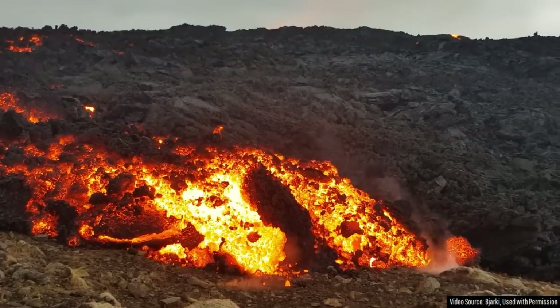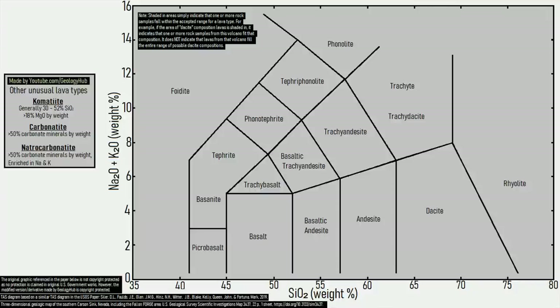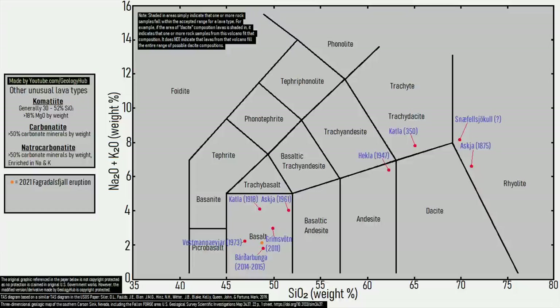To help display these differences, I present a total alkali vs. silica chart, and have added the compositions of several Icelandic eruptions from other volcanoes for reference. Here is where Fagradalsfjall's eruptions fell in 2021, 2022, and 2023.